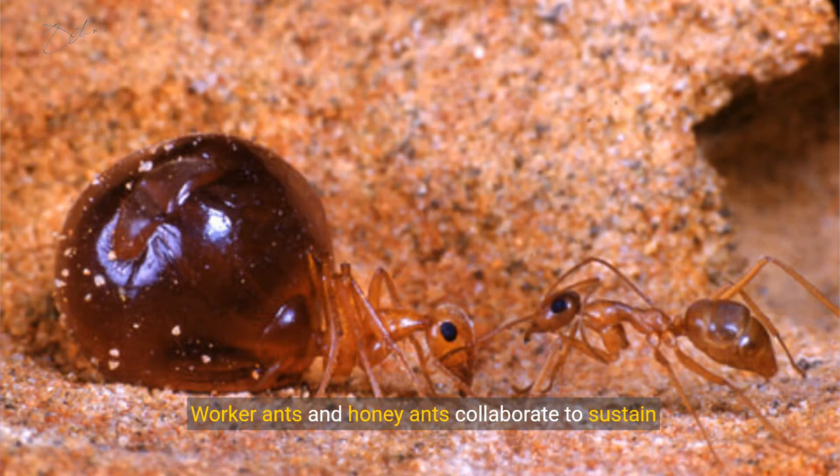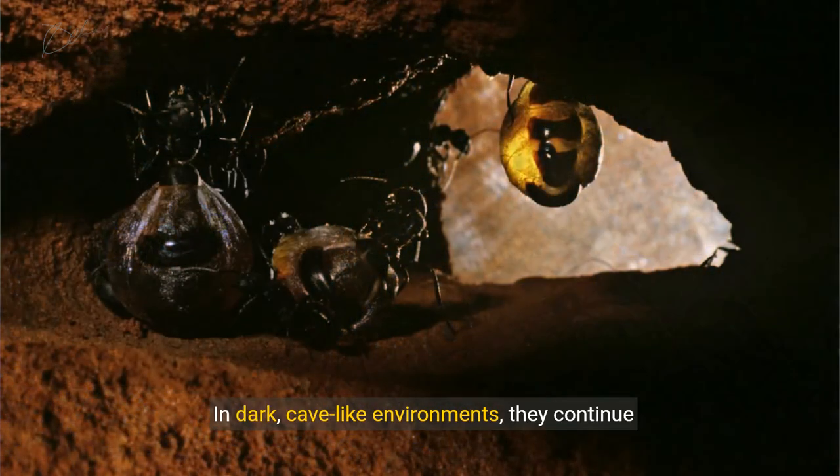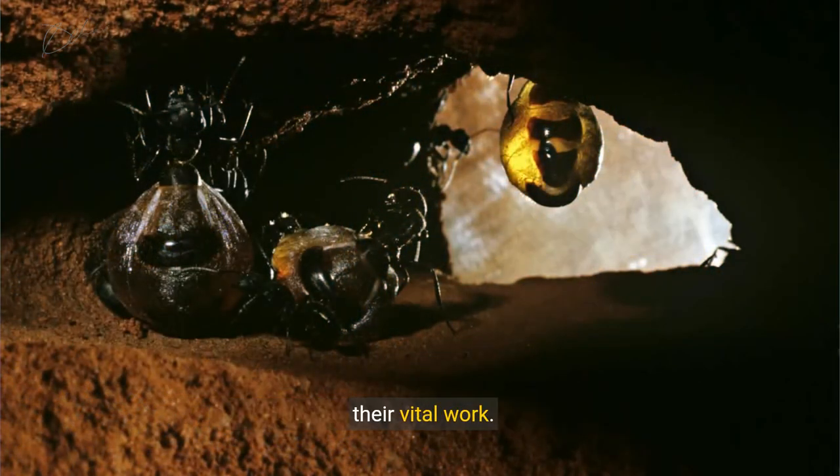Worker ants and honey ants collaborate to sustain the colony. In dark, cave-like environments, they continue their vital work.